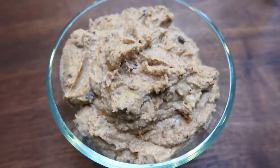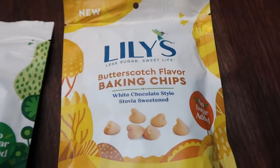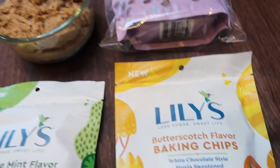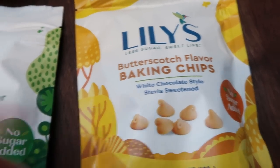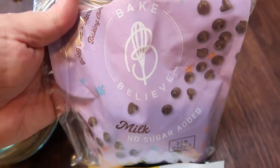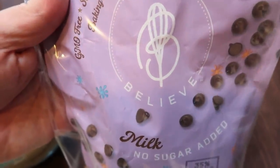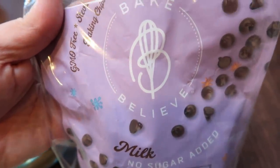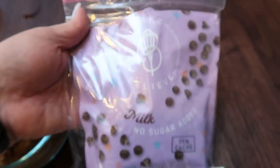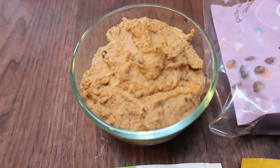Let me pull out some extra chips and give you some variations. Some other variations are the white chocolate chips from Lily's — that would be really good, like a white chocolate chip cookie dough. These butterscotch baking chips would be amazing. Chocolate mint would be really good. And these milk chocolate Bake Believe chips are so good — they taste like real chocolate chips with no stevia aftertaste, unlike Lily's. I highly recommend these if you can get your hands on them — just some fun variations on the cookie dough.